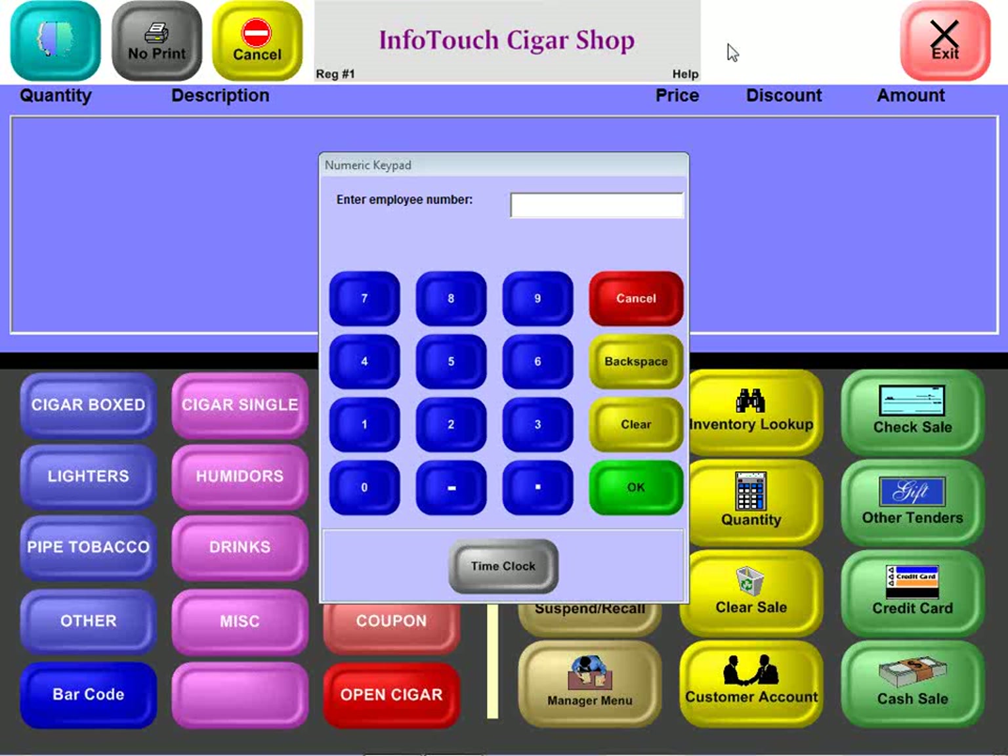The system also lets you easily market to your customers, either based on mail or email, so that you can stay in touch and easily send out promotions to your customer base. The built-in employee module includes a touch screen based time clock and sophisticated commission tracking.